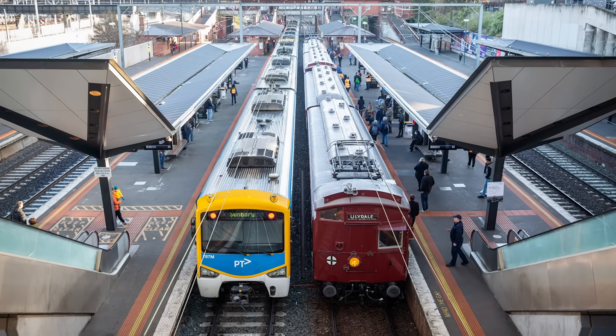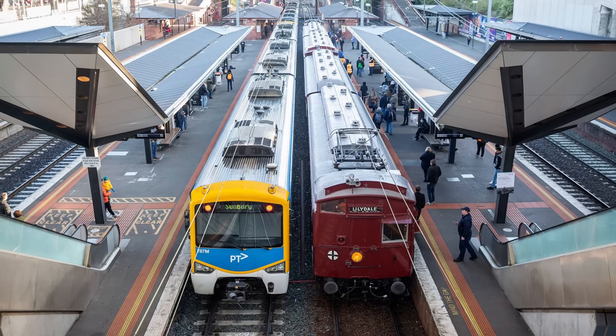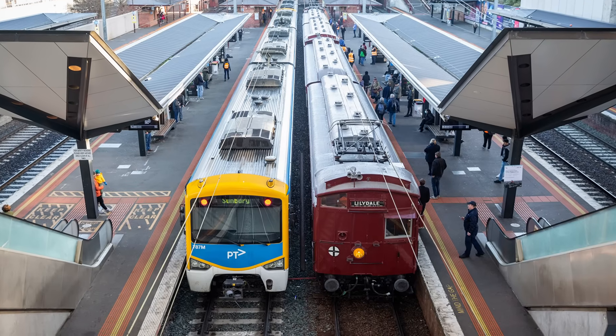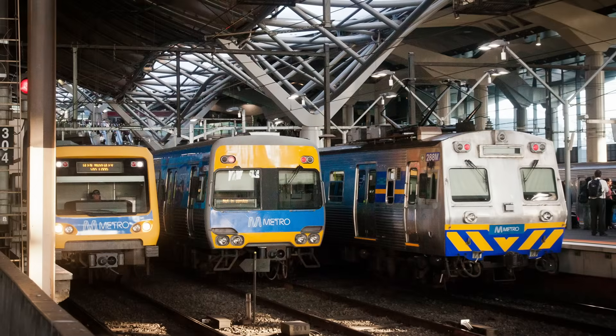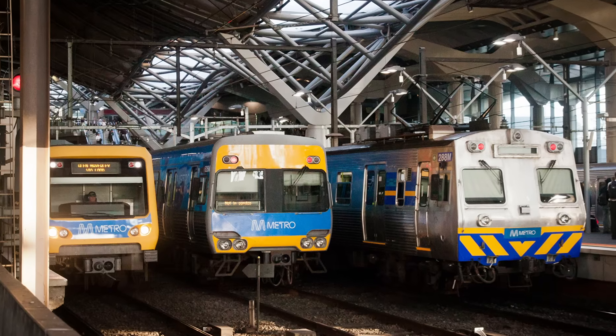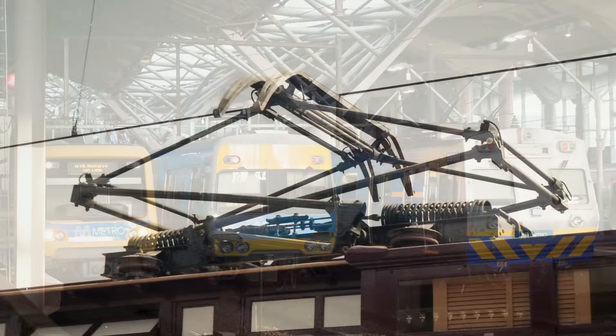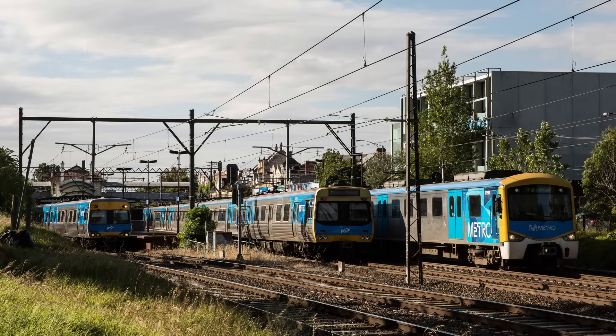Melbourne has been served by electric suburban trains for just over a century, and during that time numerous different train types have been used. Most have operated for many decades, with some individual trains running in service for over 70 years. In this video we're going to take a look at the timeline of these trains' service lives, and along the way have a brief look at some notable features of each type.